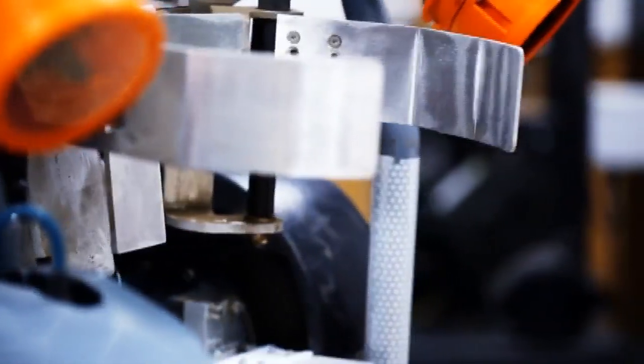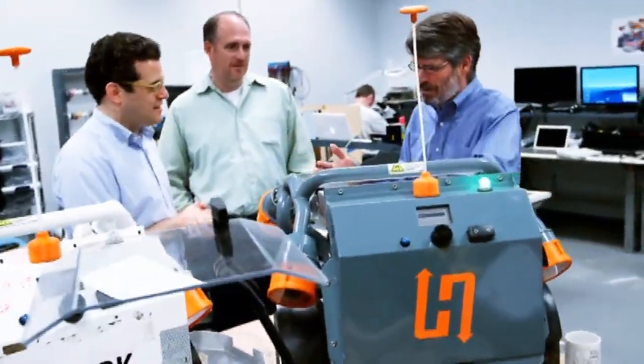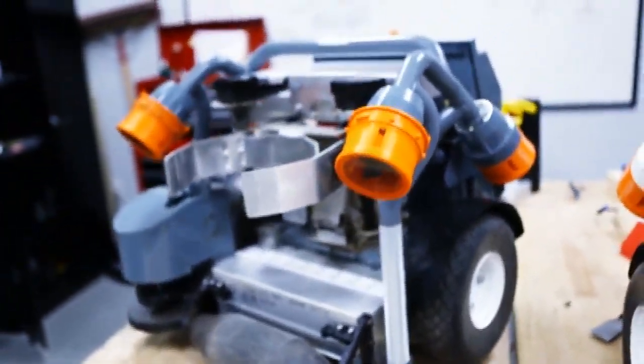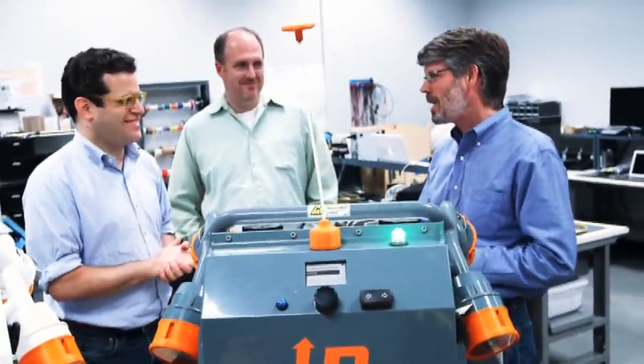These are some robots. Does this have a name? It is Harvey. So we started out, as engineers do, giving it a serial number. So it was the HV Harvest Vehicle 100. And we had a visitor in one day who said, oh, you should call it Harvey. And it immediately stuck.